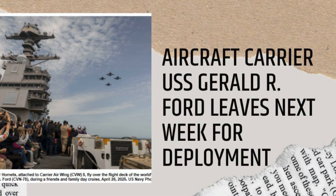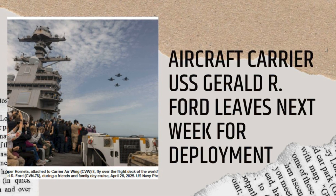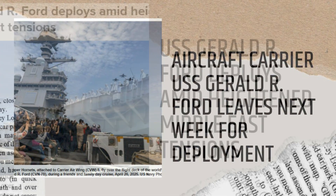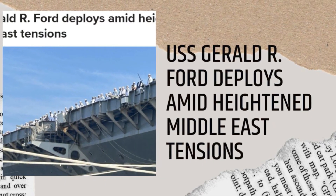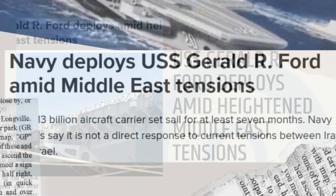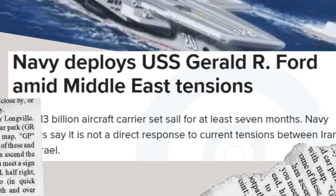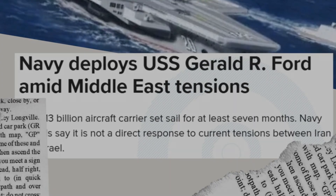International reactions to Ford-class deployments have been exactly what American military planners hoped for. Our allies see these ships as proof of America's unwavering commitment to global security, while potential adversaries understand that challenging American naval power means facing the most advanced technology on Earth.